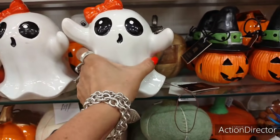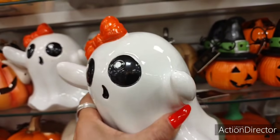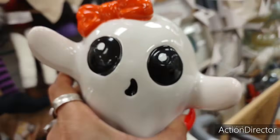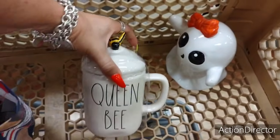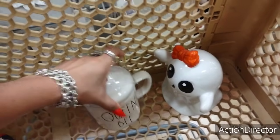Seriously, why do I see this stuff? $4.99. Oh good lord. And then look what I found — I've got to get this. I don't even know why I need this. How much is this one going to cost me? $9.99.